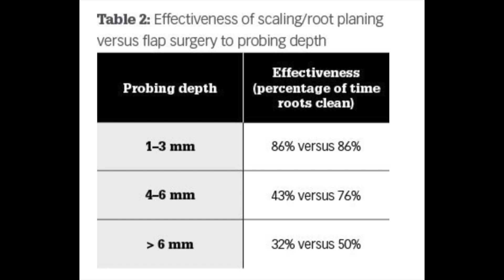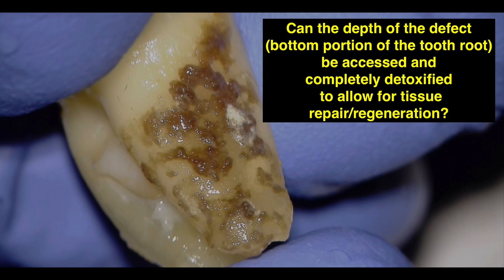We have a diagnosis of necrotic tooth with asymptomatic apical periodontitis. We can do the endo, but we also have to clean and scale that root. This is from Dr. Scott Froome, a periodontist. One of his key statements is: can the depth of the defect — the bottom portion of the tooth root — be accessed completely and completely detoxified to allow for tissue repair and regeneration? That would be extremely complicated to do.